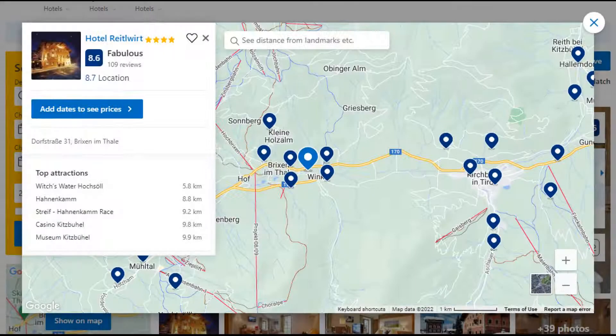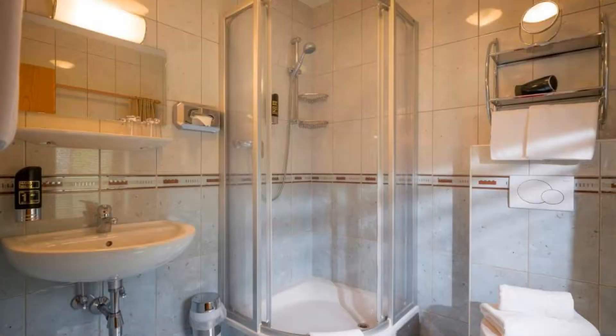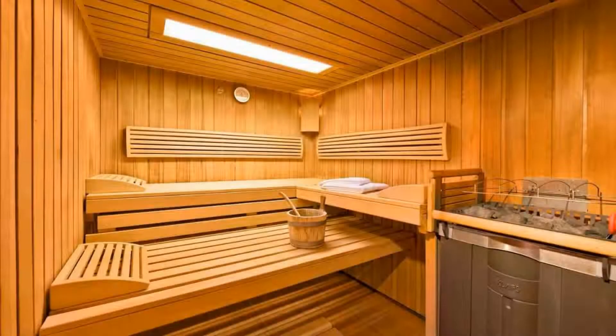Number 1. This is a 4 star hotel. The location of this hotel is first class and guests love walking around the neighborhood. Check-in time is 3 pm and check-out time is 10 am.